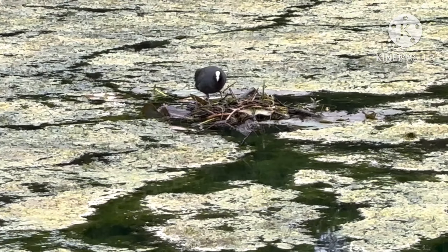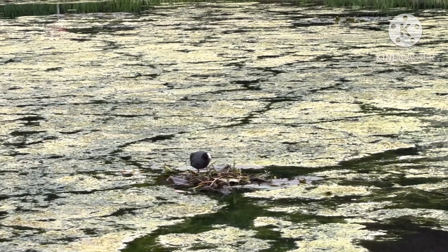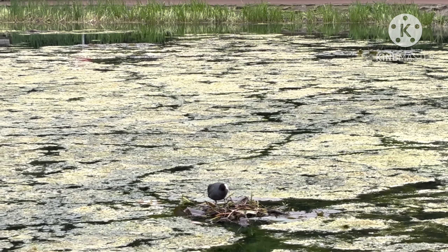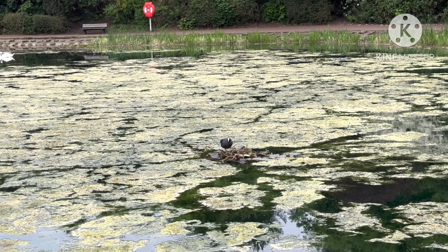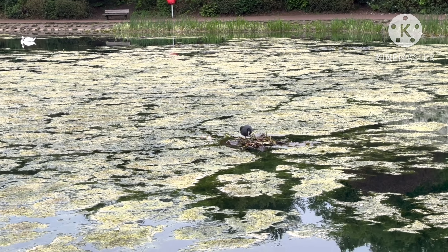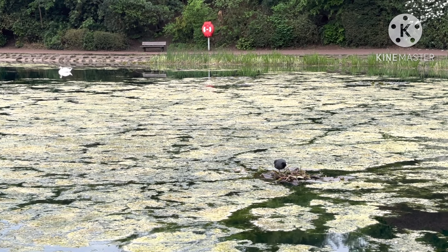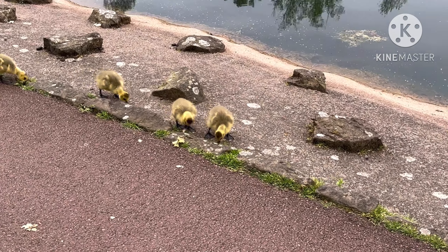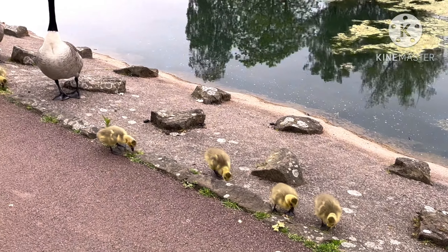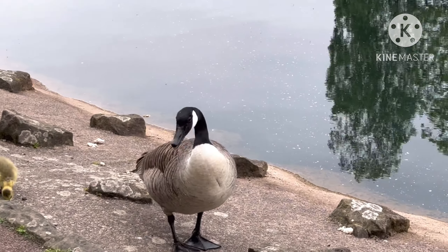This bird right here is a coot. And the ones with the red beak, who look exactly the same, they're called moorhens — I'm sure they're called moorhens, but that's a coot. I think that's the female... maybe the male... maybe the female, can't remember. Got wee chicks here — they're actually yellow, I'm not even lying. Canada goose — not the jacket, the actual thing.